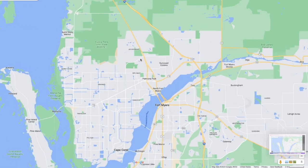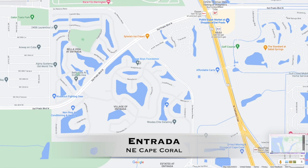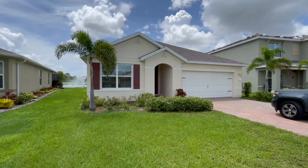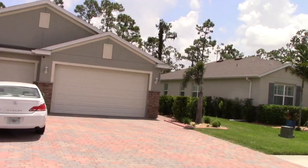We're starting off in the northeast section of Cape Coral with the first community, and it's the community of Entrada. Entrada is a fairly new community. Popular national builder DR Horton began selling the first new construction homes in Entrada in the middle of 2017, and they are still one of the largest builders of new construction homes in Cape Coral.